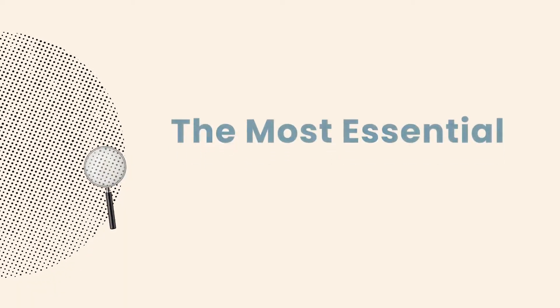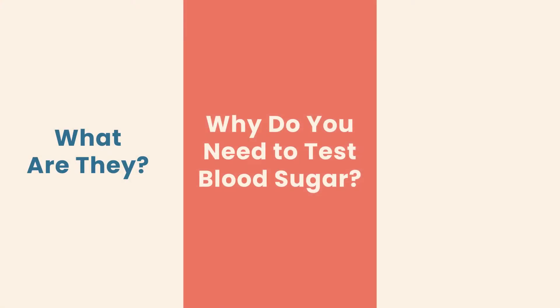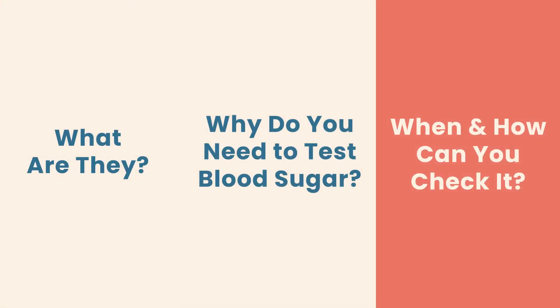Knowing your blood sugar levels can help you manage your diabetes and lower your risk of serious complications in the future. Today I'm going to answer the most essential questions about blood sugar levels: what they are, why you need to test blood sugar, and when and how you can check it. My name is Scott, I'm here to help you with all your questions about diabetes. So without further ado, let's get started.